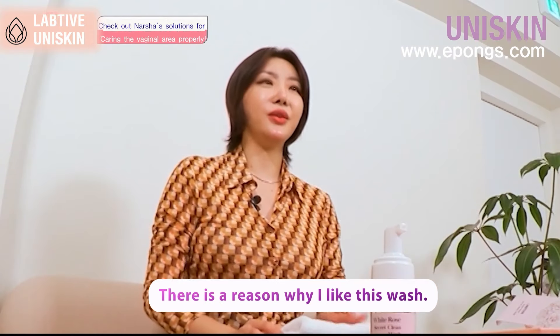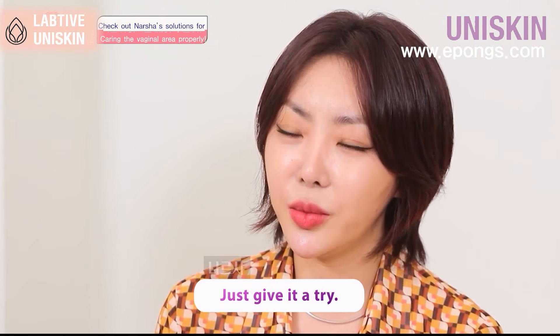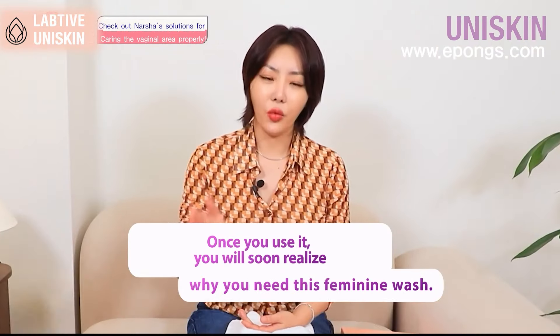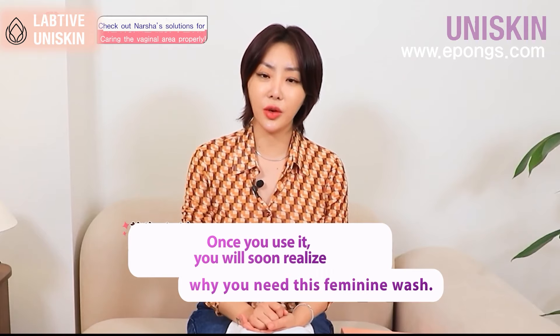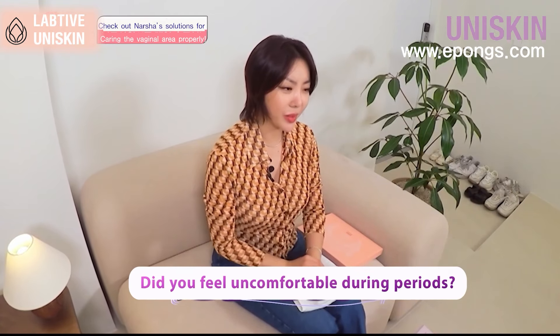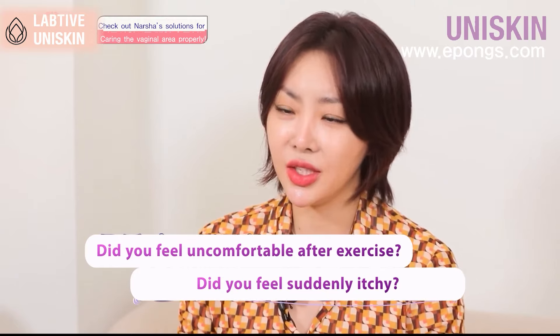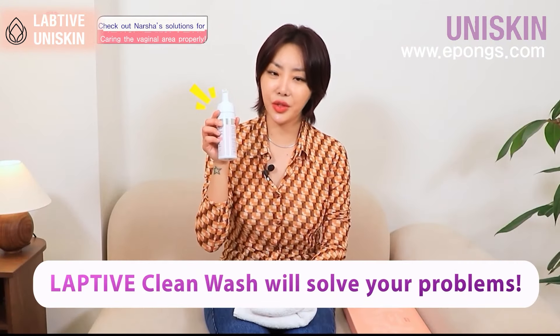I really like the freshness and cleanliness after using it. If you really try it on, you'll soon find out why you have to use an intimate zone product. Especially the feeling of being uncomfortable every month, all the discomfort after exercise, and the unexpected itchiness — these can all be solved with this one.